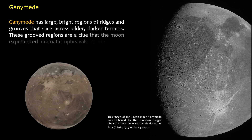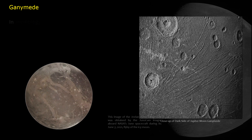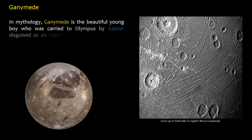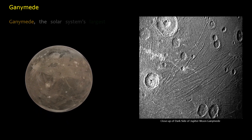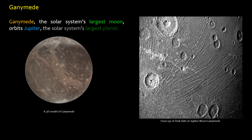Ganymede has large bright regions of ridges and grooves that slice across older darker terrains. These grooved regions are a clue that the moon experienced dramatic upheavals in the distant past. In mythology, Ganymede is the beautiful young boy who was carried to Olympus by Jupiter disguised as an eagle, and became the cupbearer of the Olympian gods. Ganymede, the solar system's largest moon, orbits Jupiter, the solar system's largest planet.